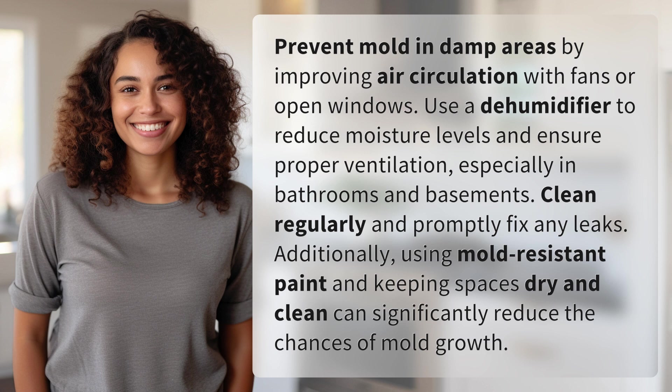Clean regularly and promptly fix any leaks. Additionally, using mold-resistant paint and keeping spaces dry and clean can significantly reduce the chances of mold growth.